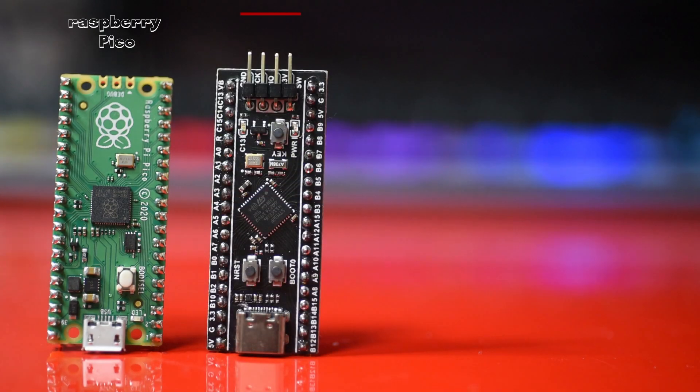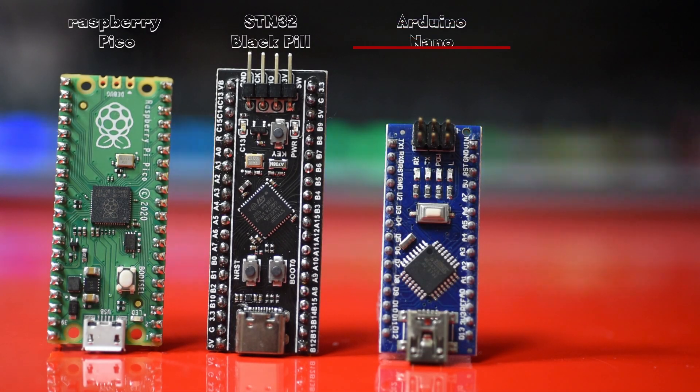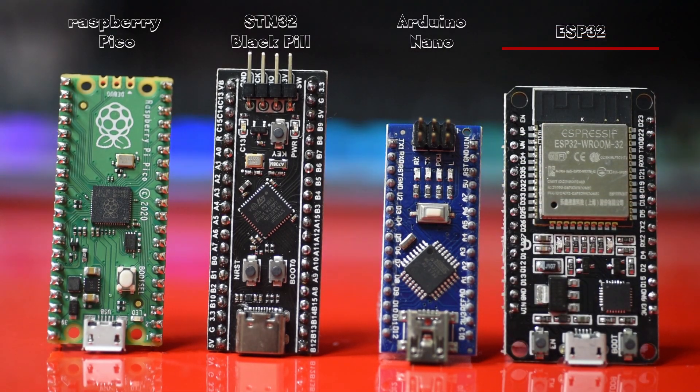This review is an opportunity to compare the Pico with other boards — for example the Blackpill or the STM32F4-based microcontroller, the classic Arduino Nano, and finally the Wi-Fi microcontroller, the ESP32. So let's see them together.